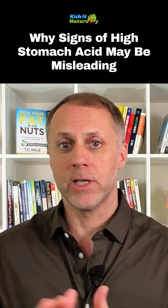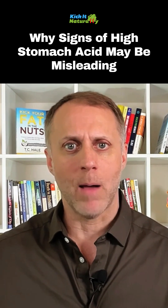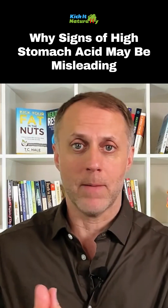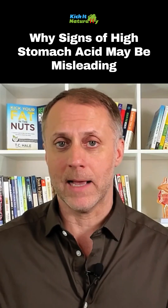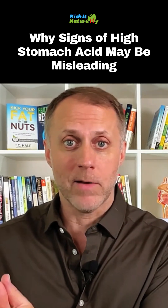So we take these medications that turn off that acid, that symptom is gone. People think, 'Oh wow, that really fixed it — I was making too much acid because I shut it off and now all those symptoms are gone.' Here's the problem: what you're shutting off is the ability for you to digest your food. Without that stomach acid, you can't break the food down properly and you can't pull the nutrients out of that food.